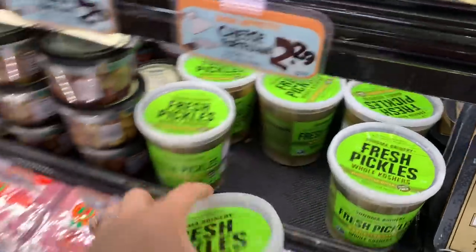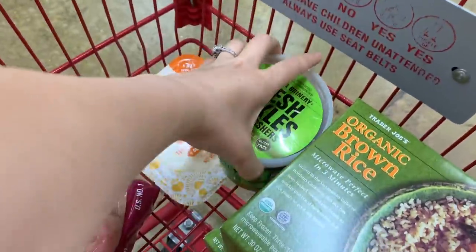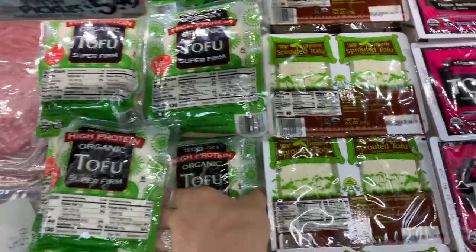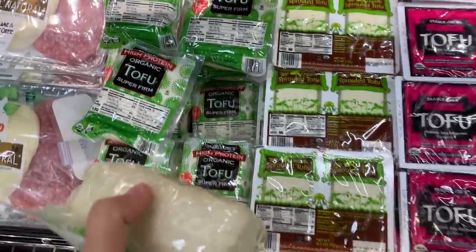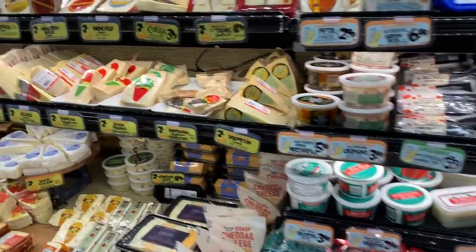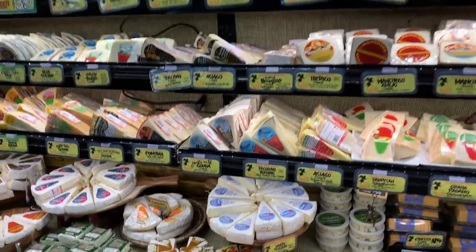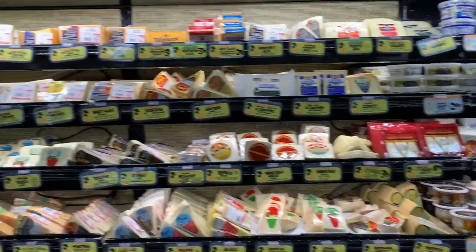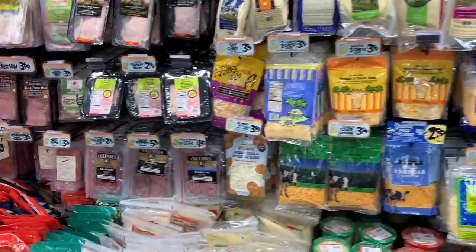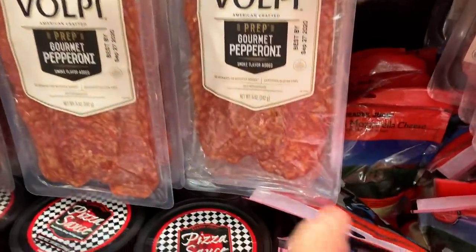I'm going to grab some of these pickles — if you're into crunchy pickles, you'll love these. We're also grabbing some super firm tofu. Trader Joe's is known for their amazing cheese section — a ton of really cool different cheeses. We don't eat cheese but Derek does. I'm heading over to the cured meat section because we need some pepperoni — you get this whole pepperoni for $2.99, which is pretty good.